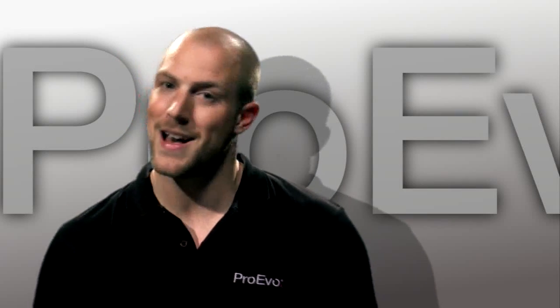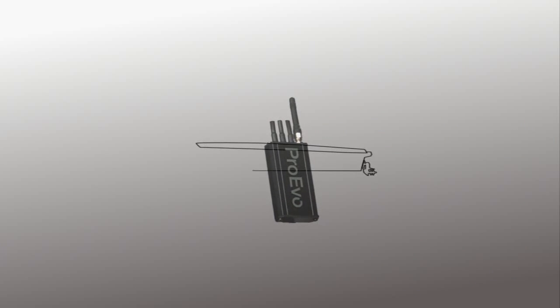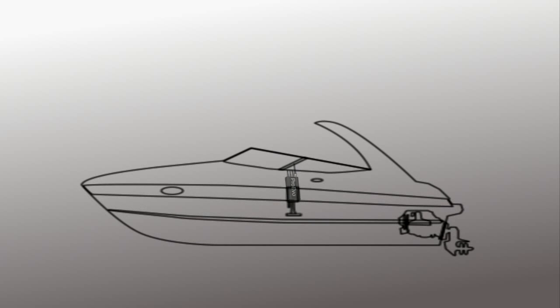Sounds complicated? Absolutely not! The system is quick and easy to install and it doesn't take long before you are up and running with your ProEvo product.